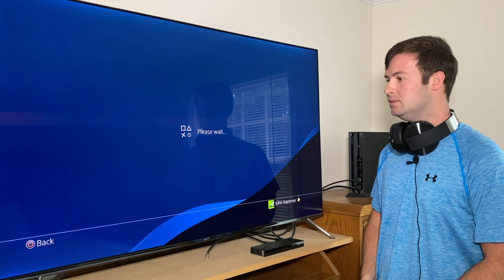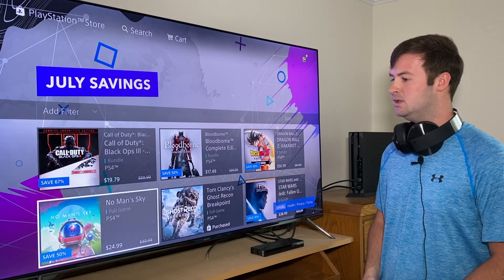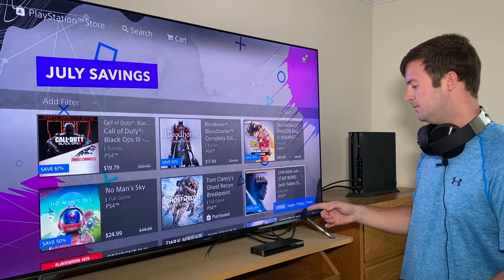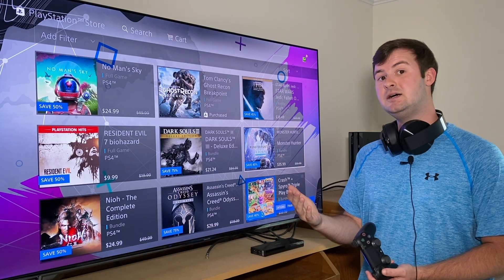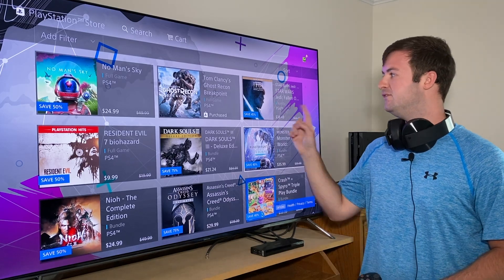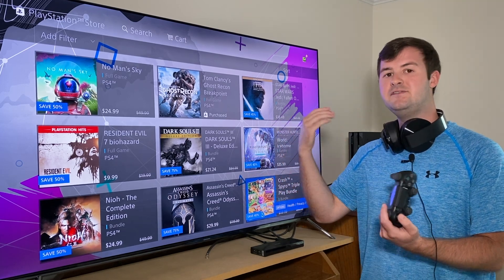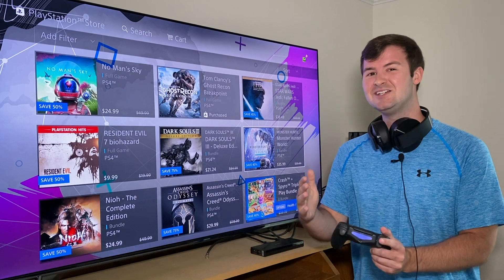I'll go into this menu and open it up on the PlayStation Store where you're going to buy a game. For this example I'll use Star Wars Jedi Fallen Order, which is on sale today for $38.49 in the United States market. Notice how it says Deluxe Edition and it's a bundle. Before you hit that buy button, you want to make sure that you're buying the correct edition of this game — this has happened to me before and I want to make sure it doesn't happen to you guys.